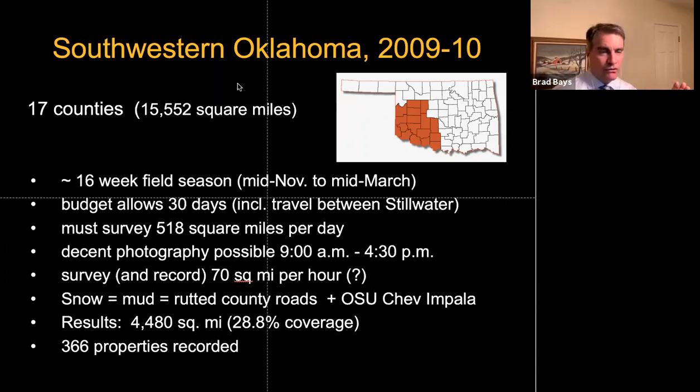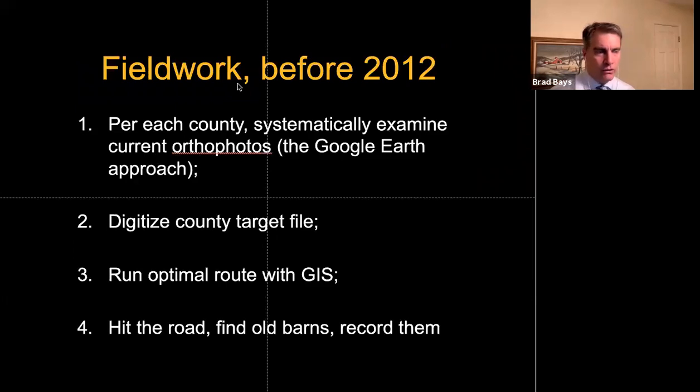This resulted in just a sample. We often refer to this five-year study as a comprehensive survey of Oklahoma — it's not. It is a sample, but it's the best sample I could get. In the first year I was able to record about 366 properties. Initially we were trying to digitize buildings from aerial photos, which was incredibly tedious. There was no way to get to all of them, so I had to do an optimal route through the biggest clusters in each county.